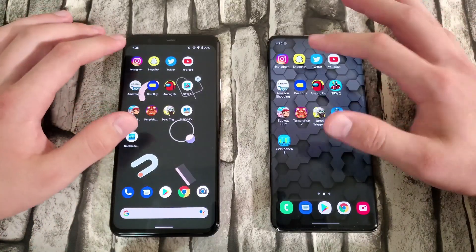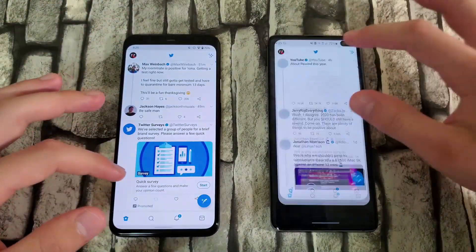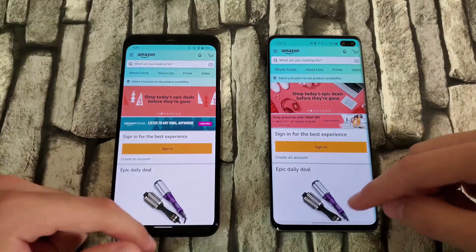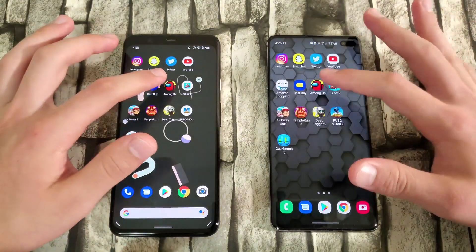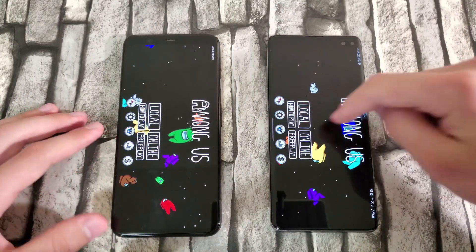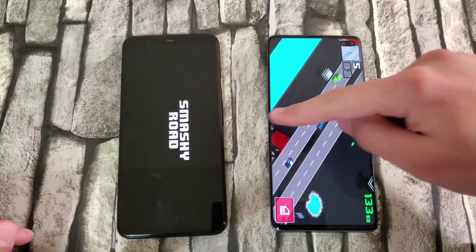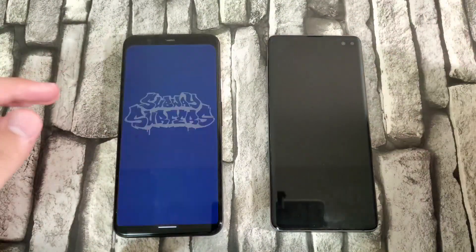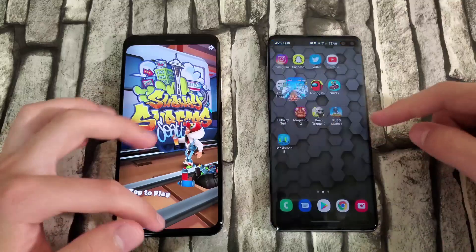Now let's check RAM management starting with Instagram — both open. Going through the apps quickly. The S10 Plus feels a little laggy. The Pixel had a reload on Best Buy, and another reload on Among Us. The Pixel is having some trouble keeping apps in memory. Smashy Road — another reload on the Pixel. However the S10 Plus is still in the game. Clicking resume — yep, S10 Plus is still in there.